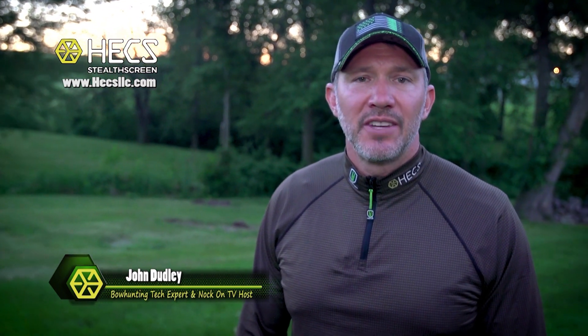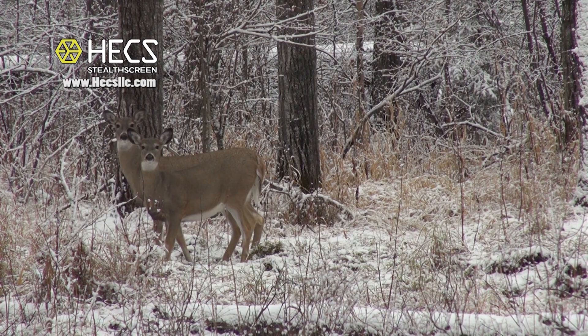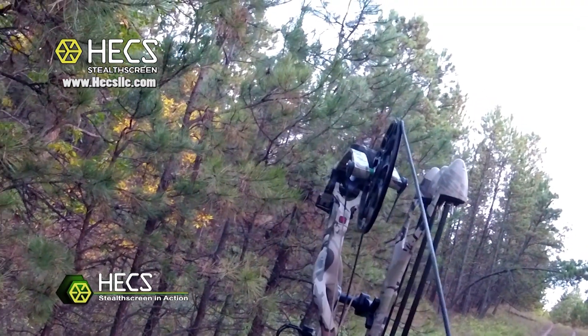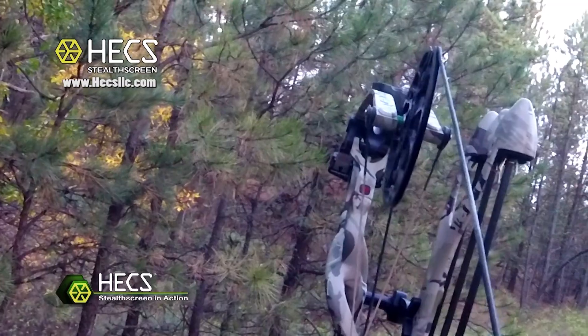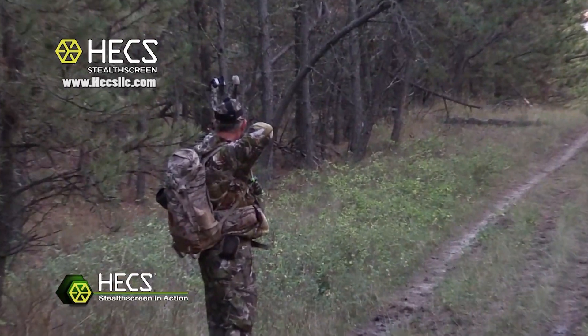I'm a huge believer in Hex and the reason is simply my success in the field time and time again. I have things I just can't explain, and no matter which hunting camp I'm in I feel like I'm having more opportunities than the people around me who aren't utilizing Hex. The reality is some animals can definitely sense things we just don't know about, and with the encounters I've had, Hex has been my clear advantage.